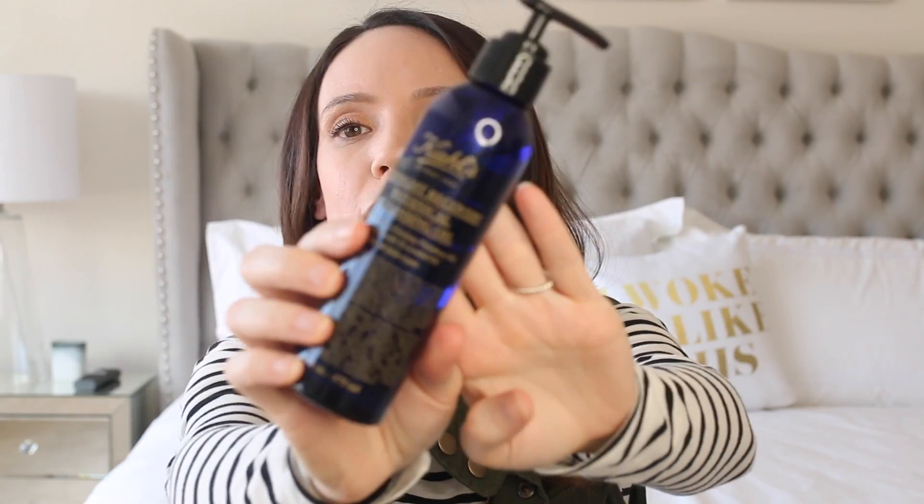Next is the Kiehl's Midnight Recovery Cleansing Oil. Very thin, very lightweight, super gentle, and great at removing makeup. It just instantly emulsifies with water to like a gentle milk and rinses right off, and my skin is not left feeling dry or tight.